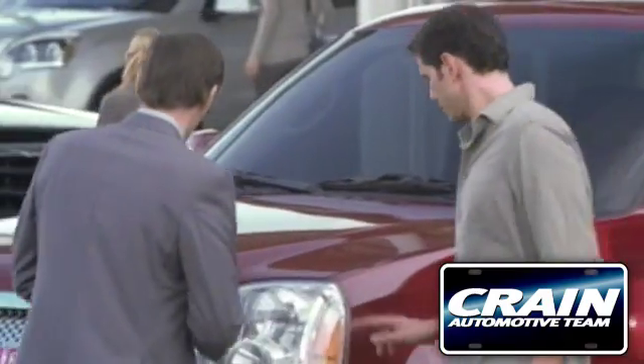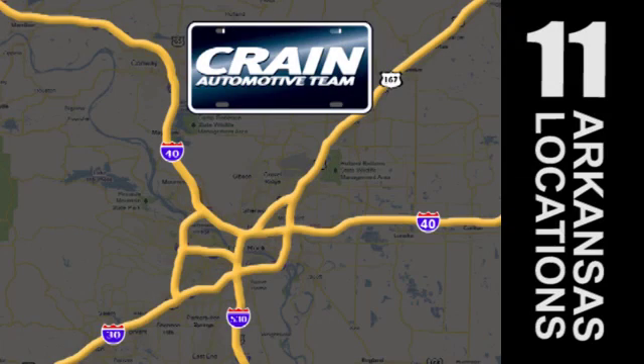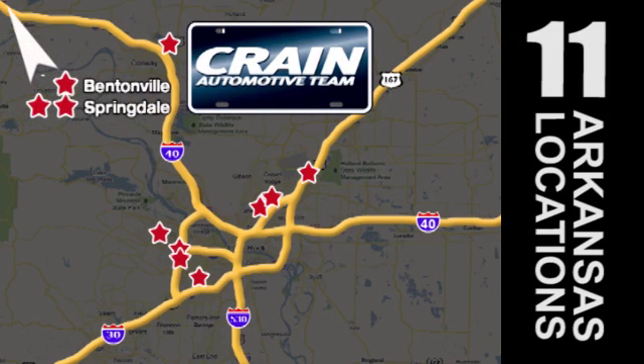Visit us anytime at craneteam.com. Go, go, go, the crane team's got them! Craneteam.com